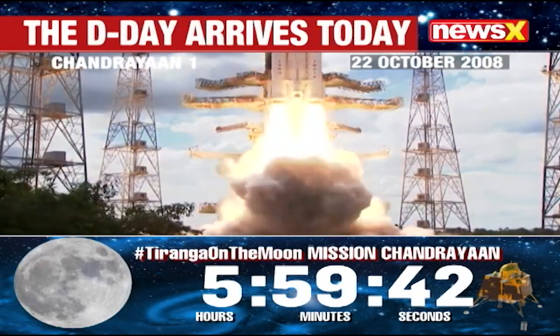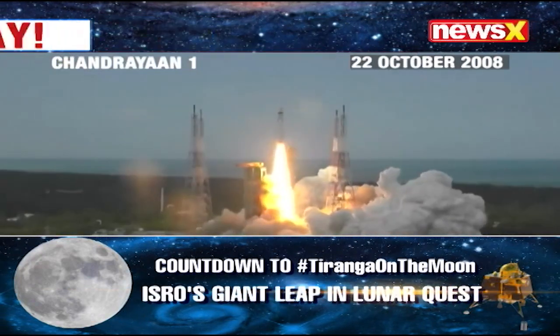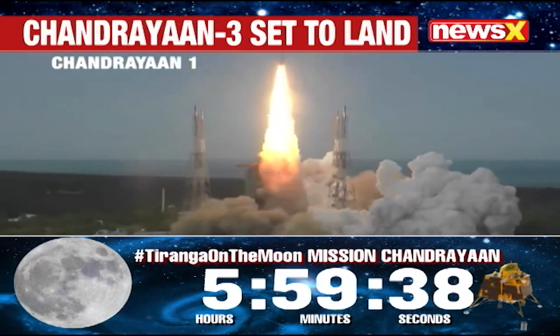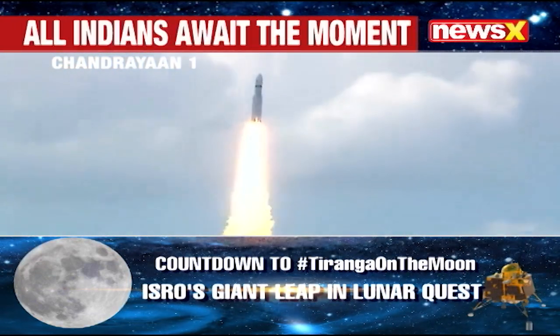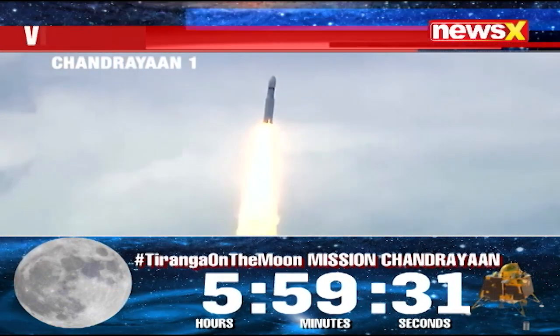ISRO's very first lunar mission, Chandrayaan-1, was launched on October 22, 2008. Here we have a majestic liftoff of the LVM-3 M4 rocket carrying India's prestigious Chandrayaan-3 spacecraft.